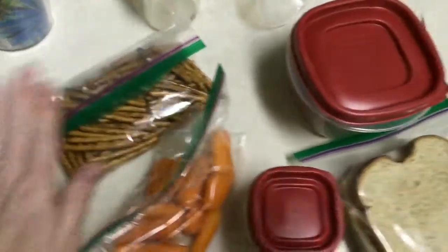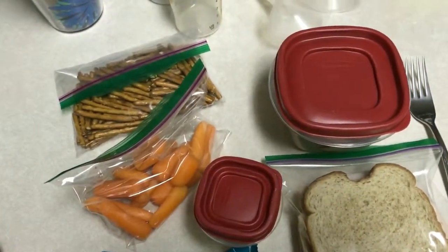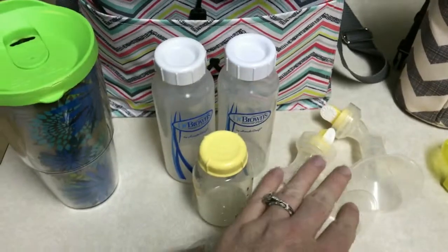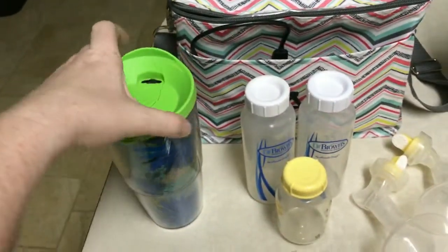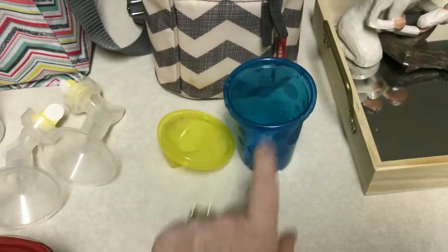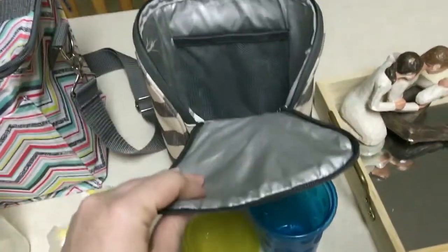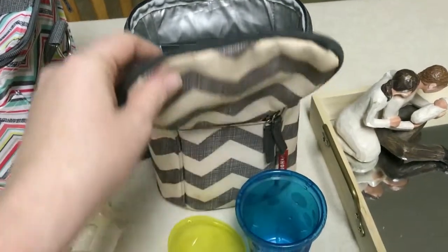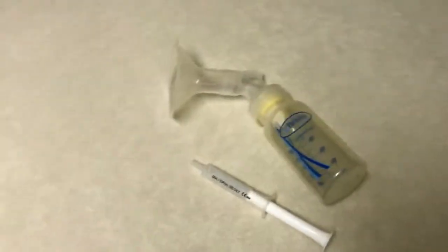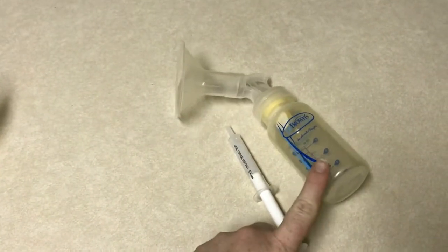We have early release today and professional development this afternoon after the kids leave, so I thought we'd eat during that. I've got my pumping supplies for today and all of this will go into my big lunchbox. I got my coffee ready to go, some milk set aside for Cade, Jax's bottles ready to pack, and my breakfast — half a bagel and orange juice. Now I'm getting ready to go wake up Jax, give him his medicine, nurse him, and pump at the same time.